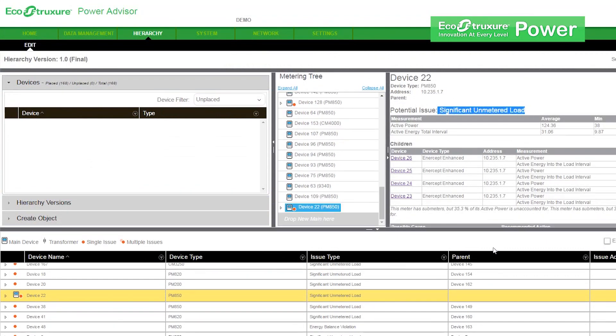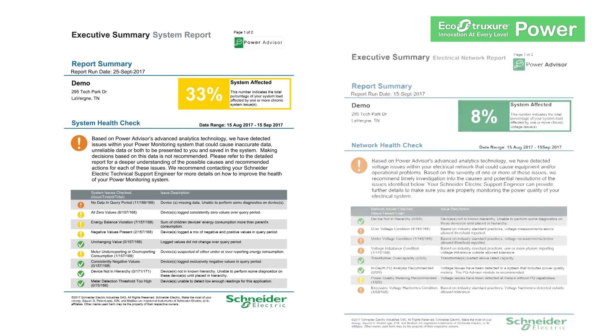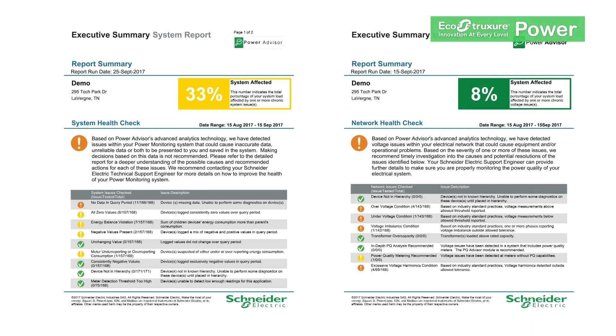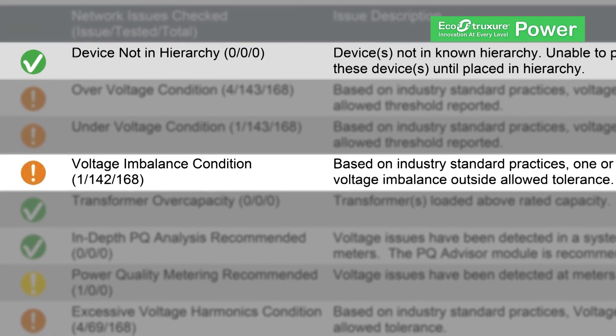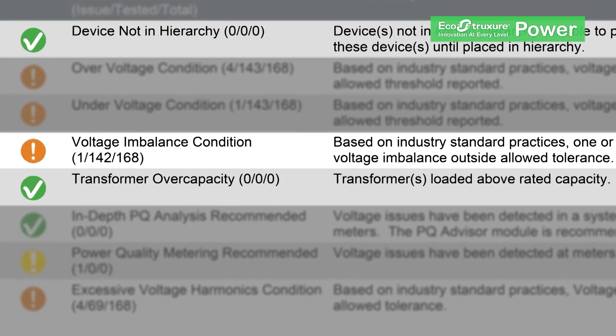It focuses on two areas: the power management system and the electrical distribution system, uncovering issues like blind spots caused by unmetered loads, poor power factor, or transformer over capacity.